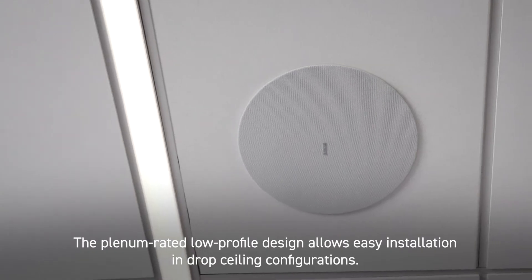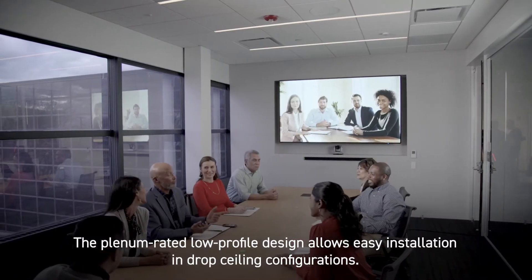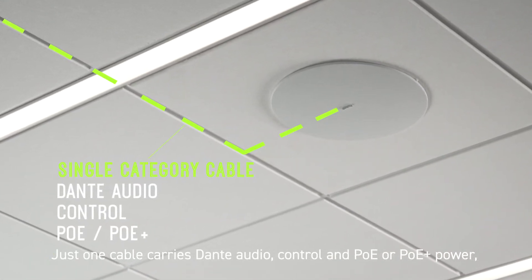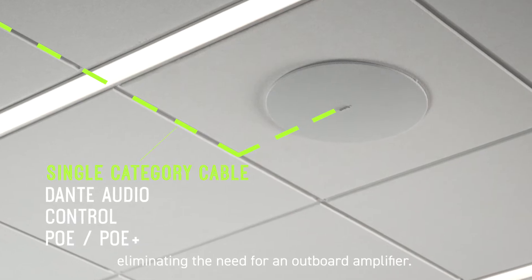The plenum-rated low-profile design allows easy installation in drop ceiling configurations. Just one cable carries Dante audio, control, and PoE or PoE Plus power, eliminating the need for an outboard amplifier.